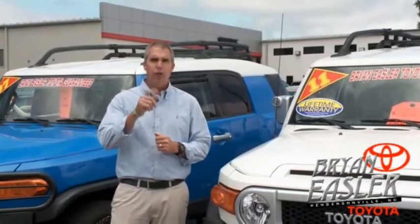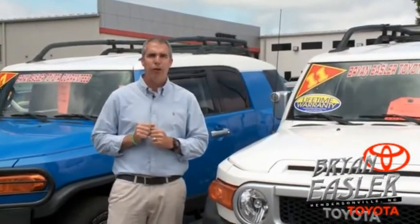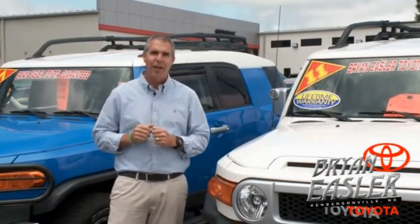At Bryonings of Toyota, our used cars come with a lifetime powertrain warranty and a five-day buyback guarantee. Check it out.